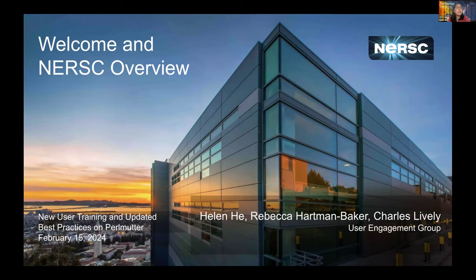Welcome everyone. If you're a new user, it's good to get some acquaintance with the Center and our user environment. And if you're an existing user, this training is also good for having some refresher on the best practices on using Perlmutter. For two days of training, I'll give some overview and you'll have lots of detailed presentations throughout today and tomorrow.